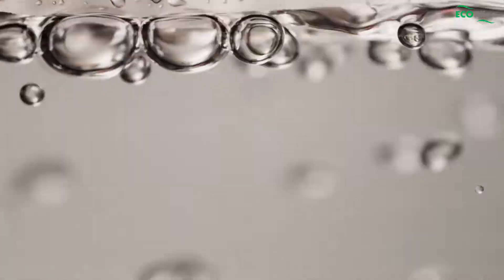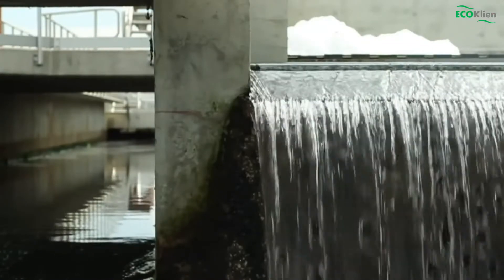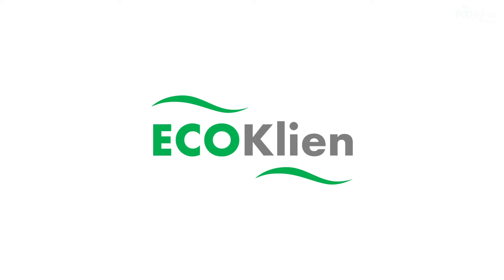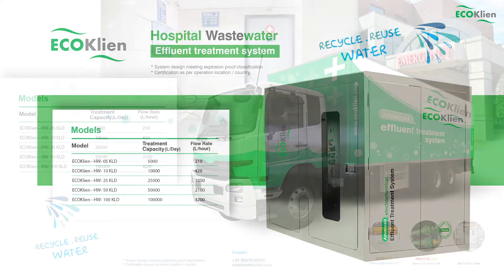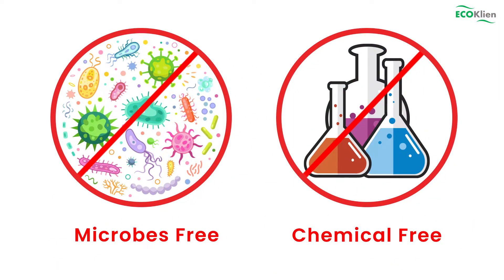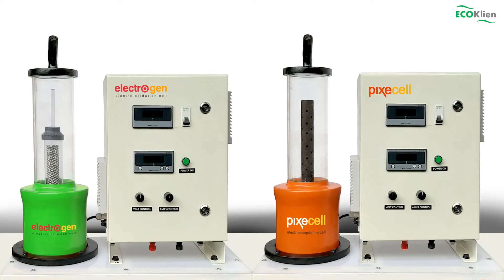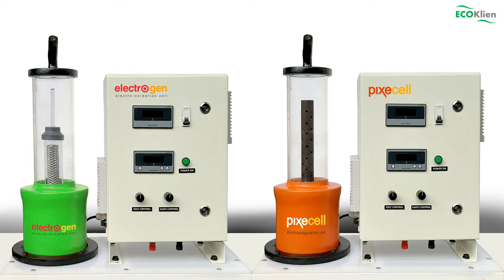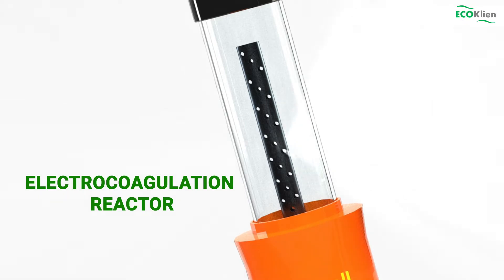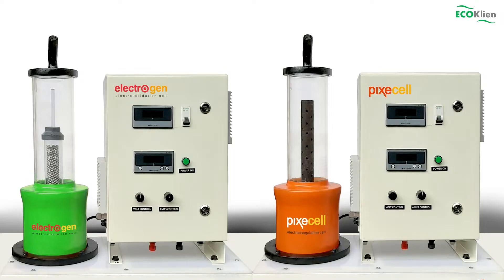Understanding this challenge in conventional biological wastewater treatment methods, we at RT Echo have come up with a unique advanced hybrid electrochemical-based treatment system without using any chemicals or microbes. Here we are evaluating one such wastewater using the RT Echo evaluation kit, which has two electrochemical reactors — one for electrocoagulation in orange and another for electro oxidation in green — with different electrodes unique to each effluent.